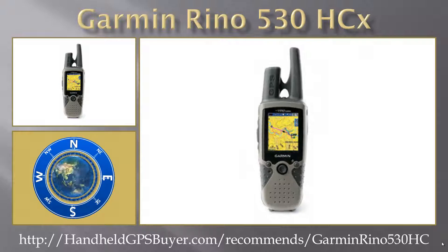To learn more about the Garmin Rhino 530 HCX and other Garmin GPS units, click on the link below this video now. Thank you!